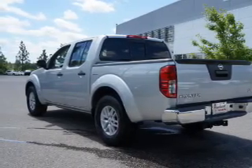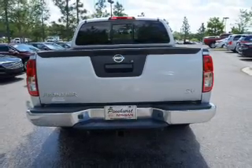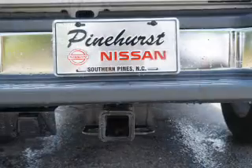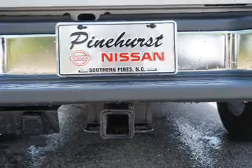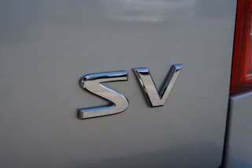Inside you'll find Bluetooth connectivity and auxiliary inputs, steering wheel controls, curtain head airbags, front airbags, side airbags, side impact door beams, child safety locks, iPod integration, and cruise control.